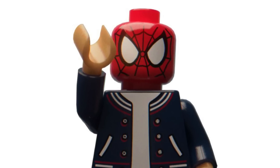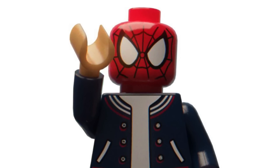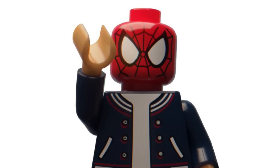Hello everybody, welcome back to another video on the Unimix show. Today we have some more brand new Lego leaks for 2023. Before we begin, 95.2% of you who watch the channel are not subscribed, so make sure to smash that like button, subscribe, and turn on notifications so you don't miss out on any of the latest Lego leaks and news. With that being said, let's dive right into it.